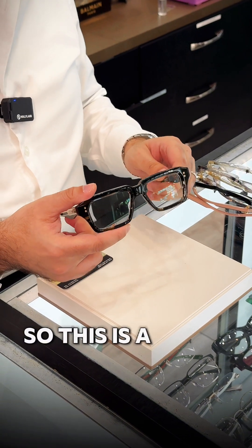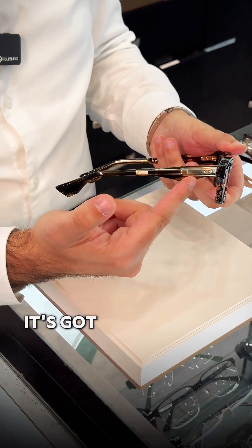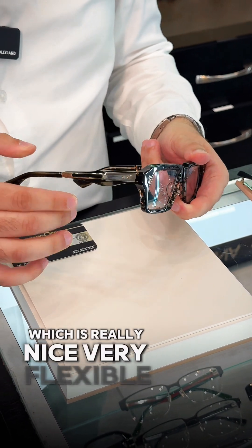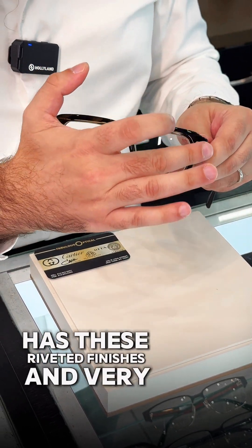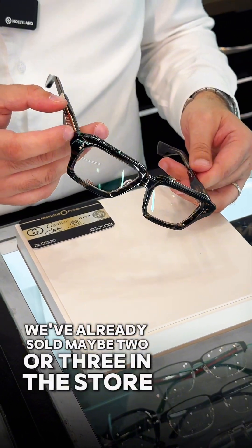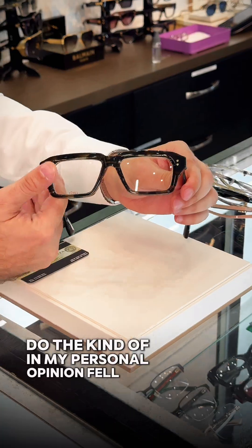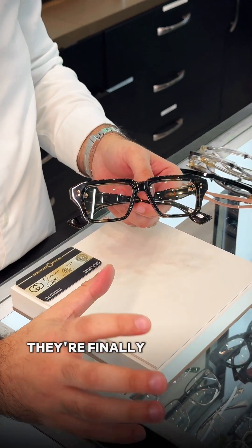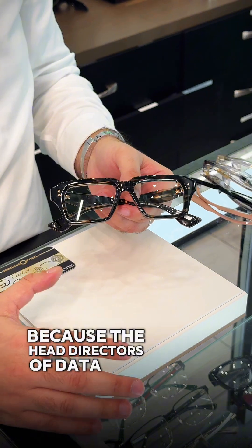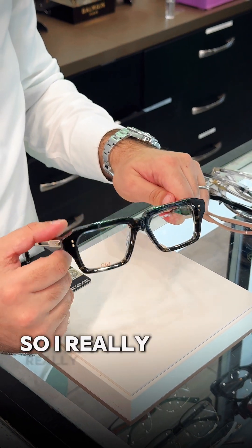This is a new frame from Dita — the Dita D-Tron. Really nice new frame. It's got that double wishbone metal with composite, which is very flexible. It has these riveted finishes — very, very nice finish. I personally like this frame a lot. We've already sold maybe two or three in the store. This is probably one of the nicest Ditas they've had in a long time. Dita fell off for a while, in my personal opinion, but they are coming back in terms of style. The head directors had left, but they're returning with nicer styles, more to the Dita origins.